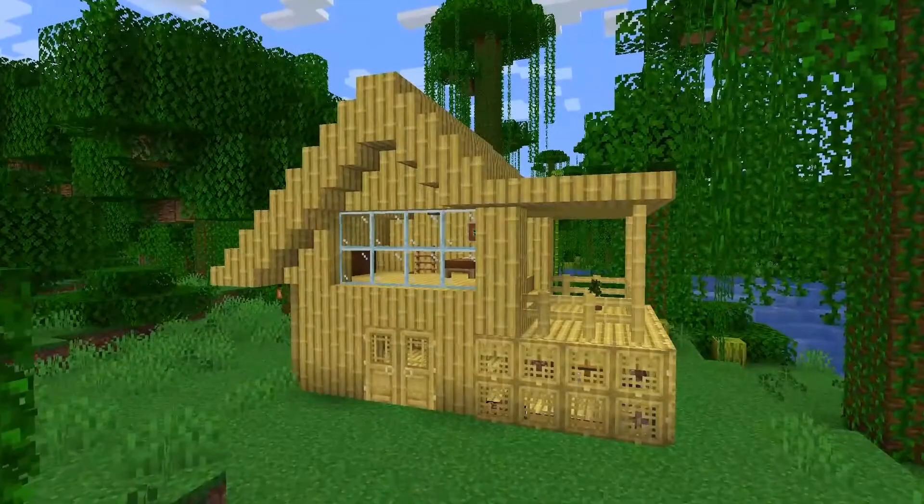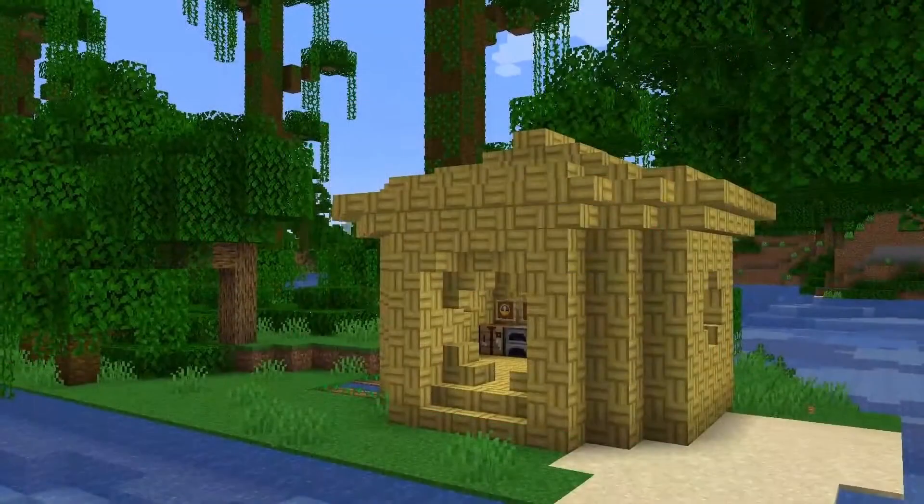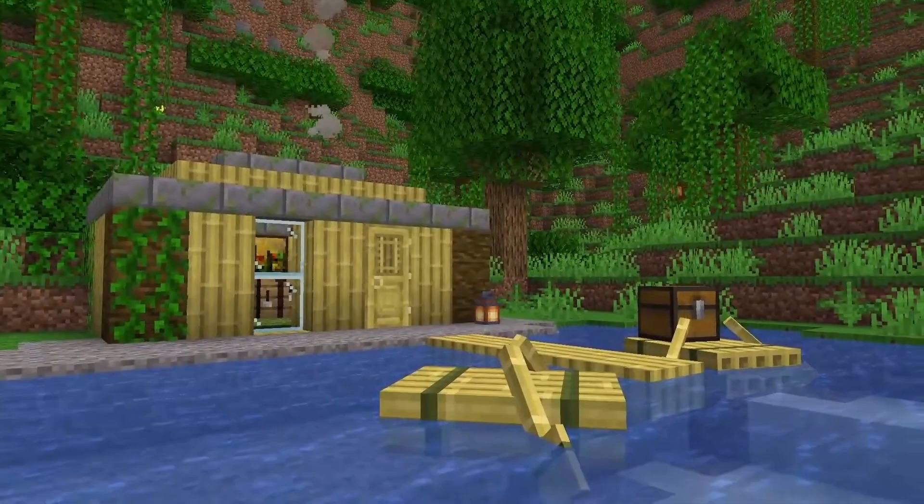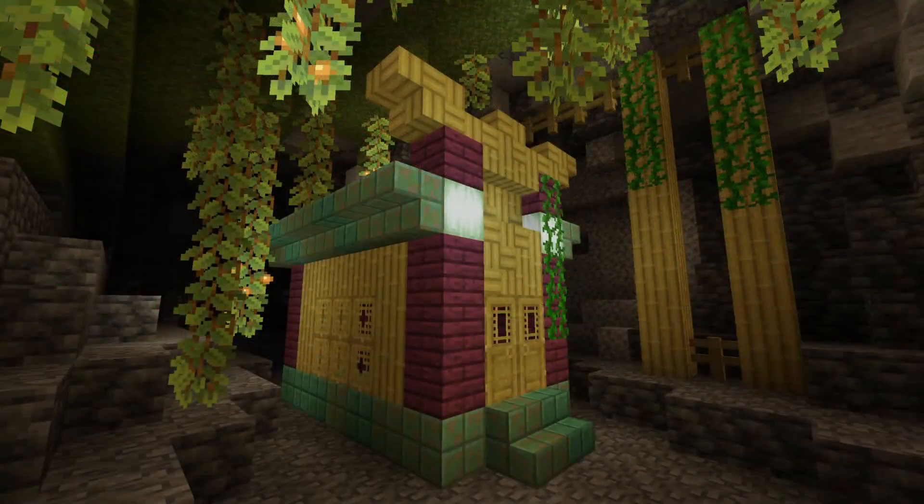Next up, we actually have bamboo blocks. Although we don't know how to craft them yet, I can assume it's either with four or nine pieces of bamboo. These blocks work like any other type of wood with the planks and the stairs, but instead of crafting boats, we get rafts instead. Something really unique we are getting with bamboo blocks is a bamboo mosaic block.